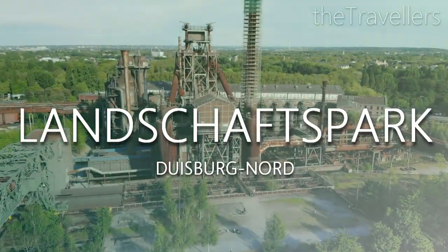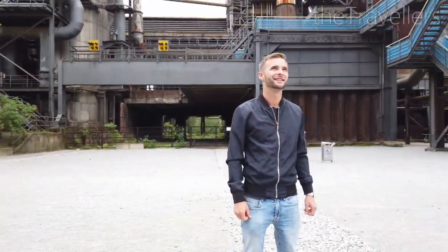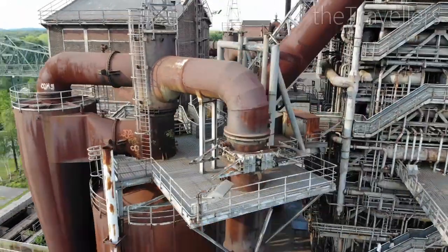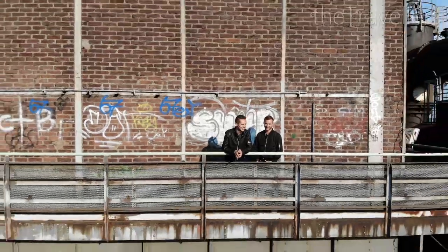Another hotspot is 15 kilometers further on in Duisburg. The landscape park in Duisburg Nord is super cool. This weekend it hosts a street food festival, so the whole park is dedicated to culinary delicacies. But on other weekends, there is also a lot to discover. The best time to come is at the weekend, as the monuments are beautifully illuminated at dusk.